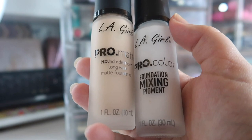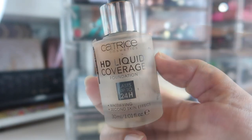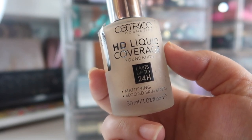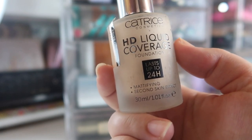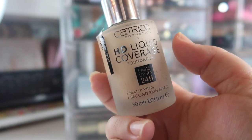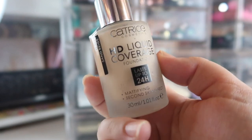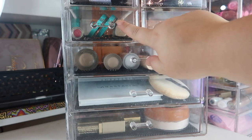I'm leaning more towards matte primers and matte foundations as summer is starting. Last but not least in this drawer, I have my Catrice HD Liquid Coverage Foundation. I've found it doesn't hold up great when it's incredibly hot with a lot of oil or sweating, so I've been testing it with different mattifying primers and with the ELF Matte Mix and Medium. I'm going to do a whole video on that — I need a holy grail foundation for the summer.